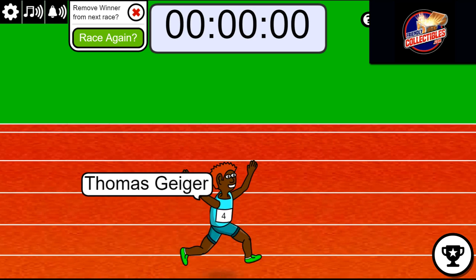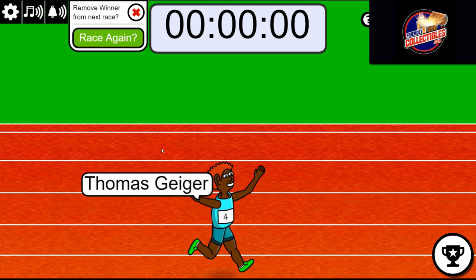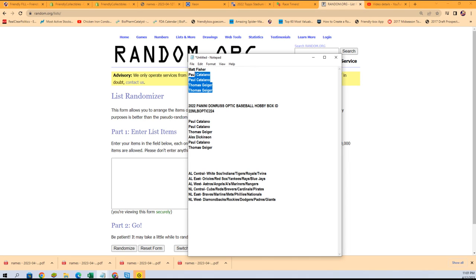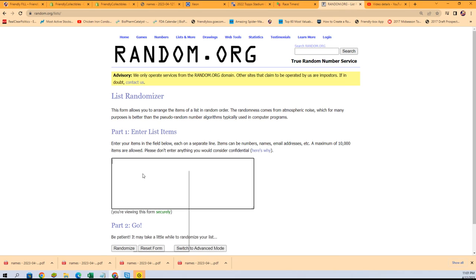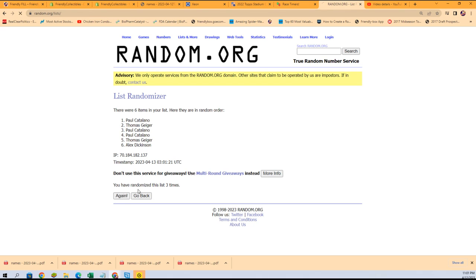But Thomas, you got it — you did it! Thomas G, congratulations, that's your division in the break. Now we're gonna do a random — what a shocker! Seven times, each list will go through seven times. Lucky number seven, the first list is finishing randomizing now.